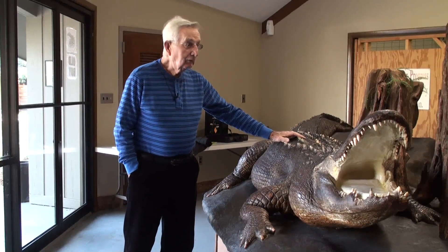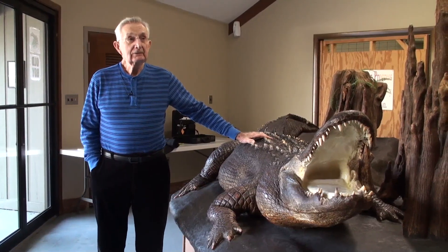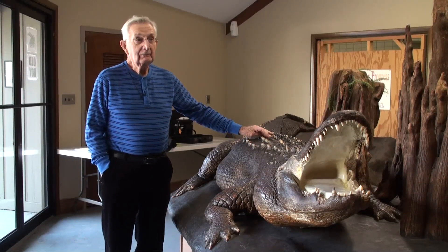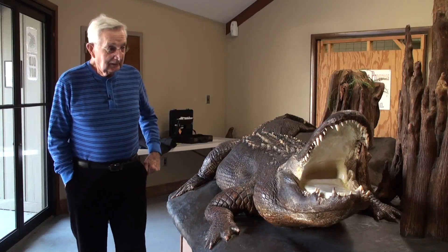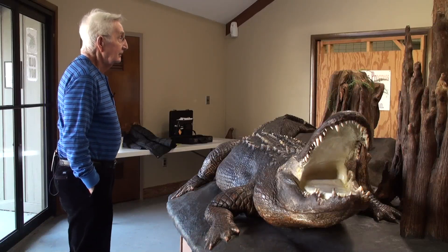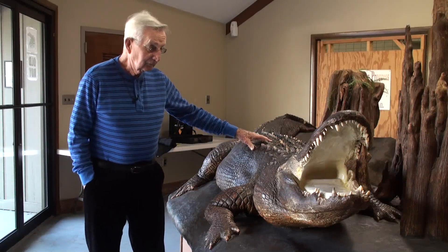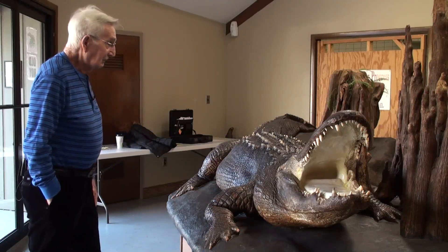This gator here, his name is Old Roy because he came after the park was built. He sort of moseyed in here after the park was built and he and Old Oscar seemed to get along. I don't remember anybody ever saying there was any conflict between the two, which is unusual. Roy died back in 72, and we sent him off to a taxidermist in Atlanta whose name was Joe Hurt, and he did an excellent job of restoring him.